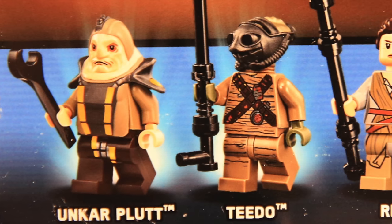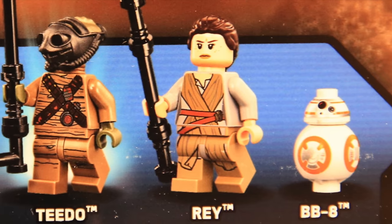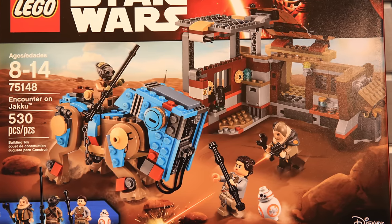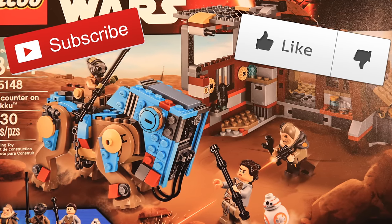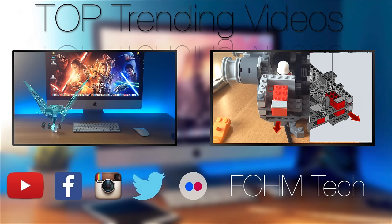The exclusive minifigures will surely go mad on eBay, so probably the best way to get them is to buy this set. Hope you liked this small impression and quick analysis. If you did, go Kylo Ren on the subscribe button for more Star Wars Summer 2016 sets. Tell me in the comment section what you like about this set, and I'll see you in the next one. Ciao!